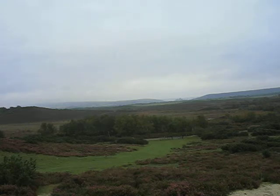Dartford Warblers and all the common heathland species can be found here. Dartford Warblers are flashing right in front of me.